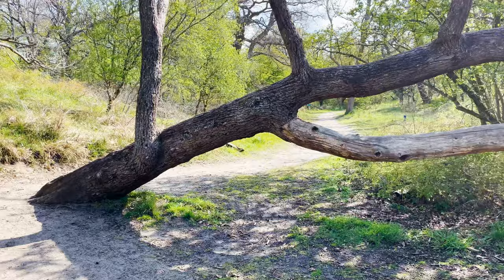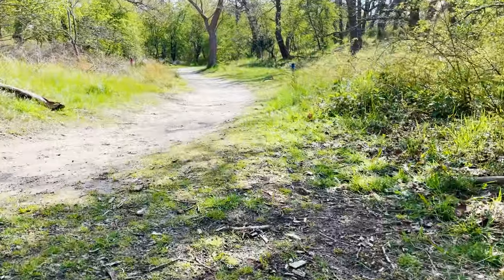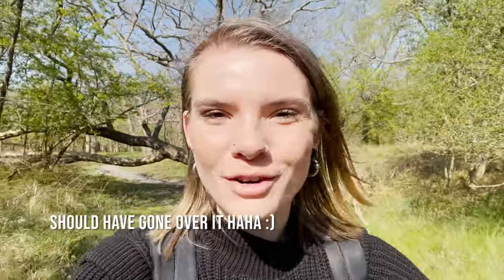There's a tree on my route — do I choose to go around it or do I choose to go under it? Of course I chose to go under it, because that's the more adventurous road.